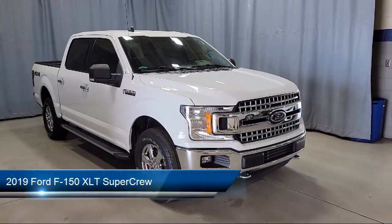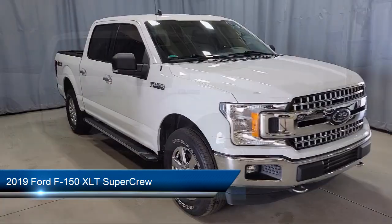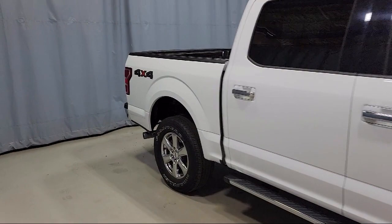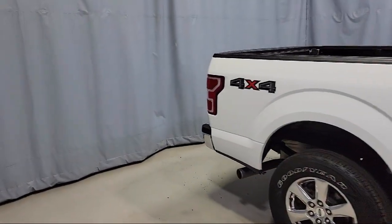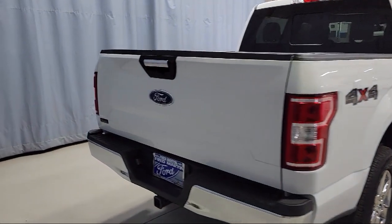This vehicle comes equipped with chrome bumpers, exterior parking camera with dynamic hitch assist, heated front seats, voice activated touchscreen navigation, keyless entry, and an emergency communication system.